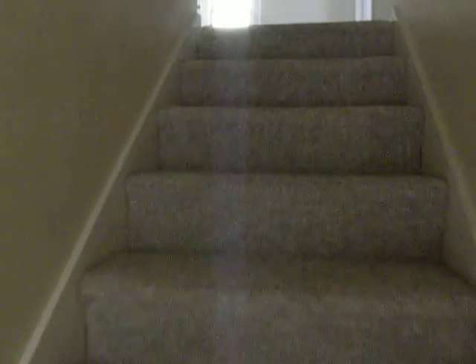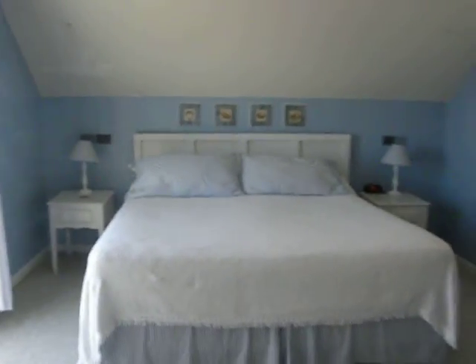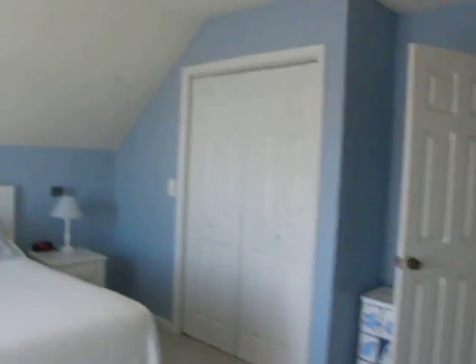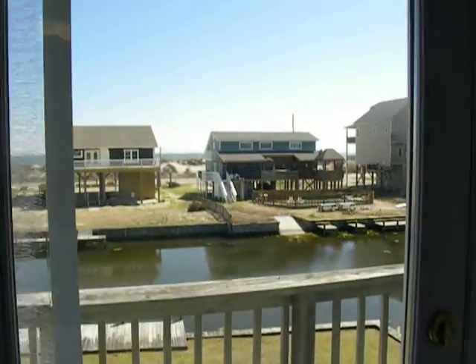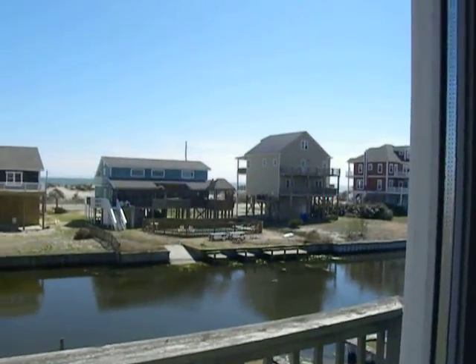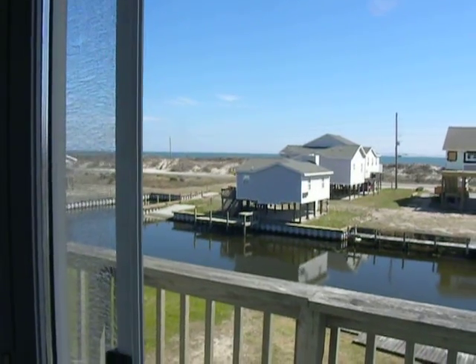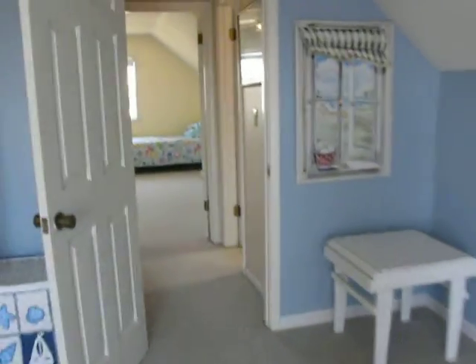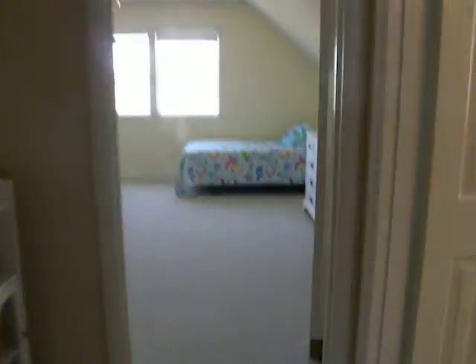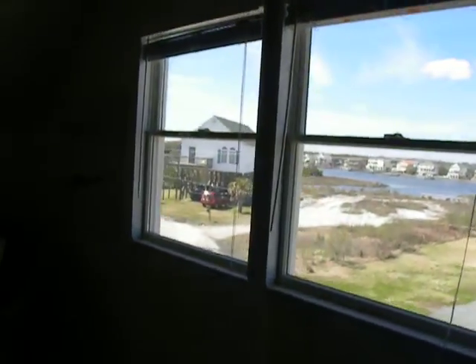Upstairs we have bedrooms two and three. The upstairs has two bedrooms and a bathroom — they're great rooms. One of the rooms you can wake up looking at the ocean every morning. Look at that view — wouldn't you like to wake up to that every day? Then we go to the third bedroom. All the bedrooms are large and you can fit multiple beds in them.